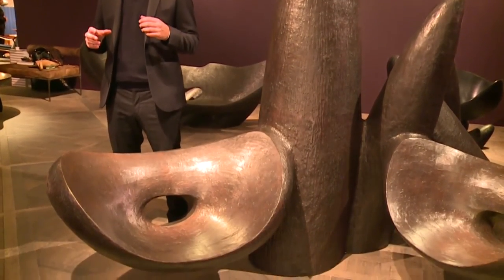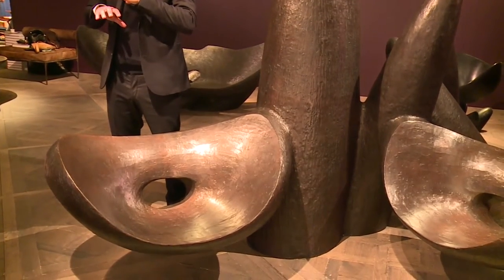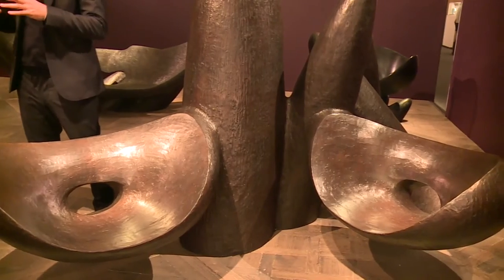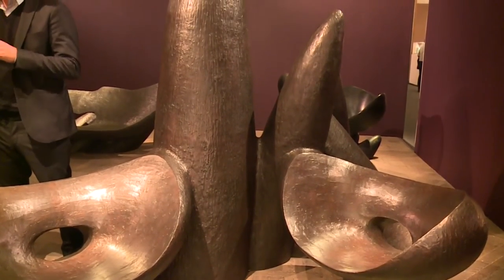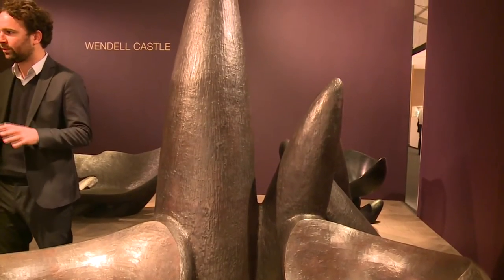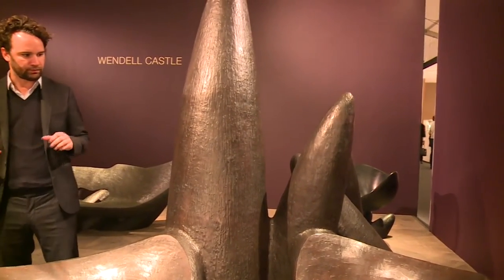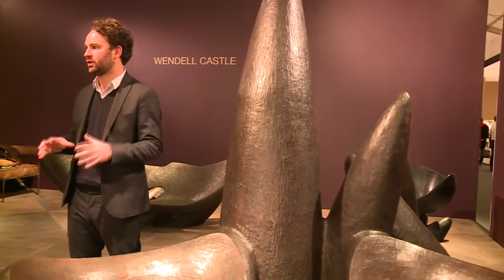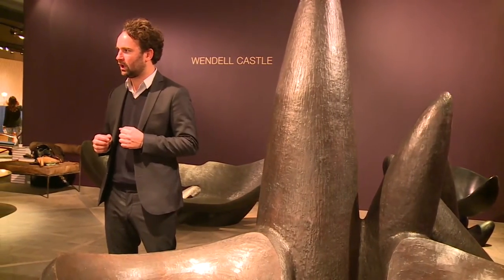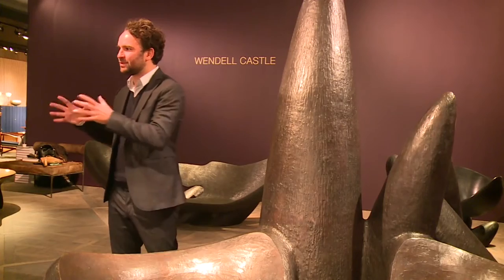We have quite an important production site in Paris where we have artisans — handcraft people working on wax, working on bronze, working on wood and upholstery — creating these pieces for the artists. The fact that a very well-known artist such as Wendell Castle is confident enough to give us his models is a big achievement for us.